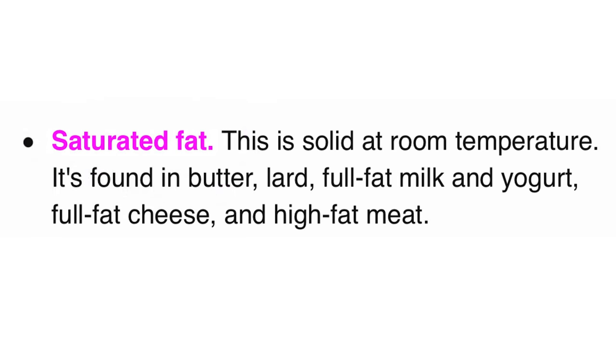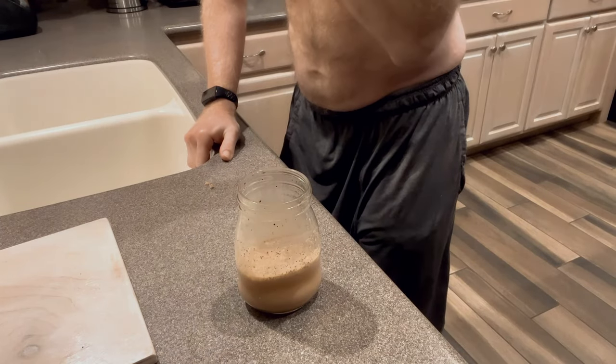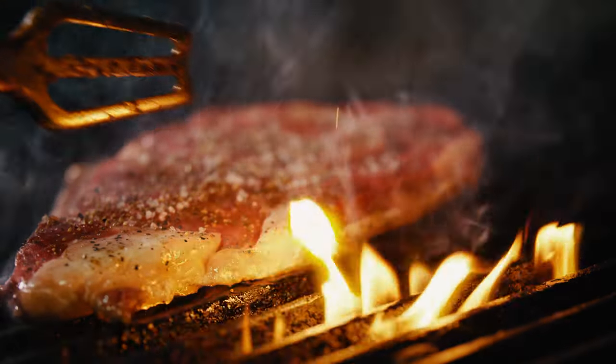Instead of focusing on the grams of fat overall, I try to avoid the worst kind like it's the black plague. Saturated fat is terrible for myelin restoration — I limit it to only 21 grams. I can't eliminate it entirely because a tiny amount of natural saturated fat is found in my chicken, milk, eggs, whey powder, and pumpkin seed muffin. But there is a saturated fat beast I can avoid: red meat is high in saturated fat and it's the worst kind of fat to make myelin.